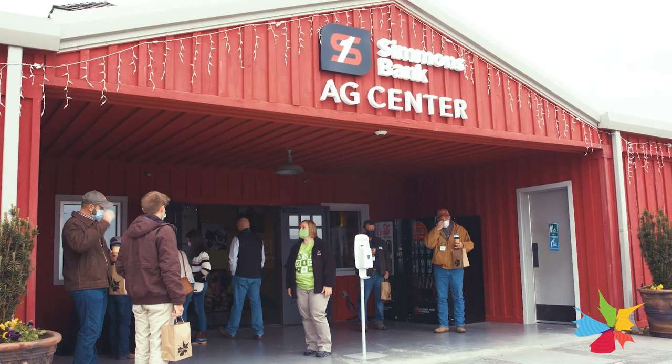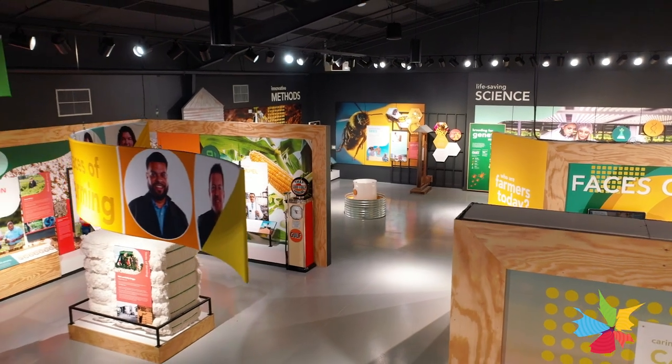I hope it portrays a good look at where their food and fiber comes from and the hard work that goes into it. I mean, it just doesn't miraculously appear at a grocery store.